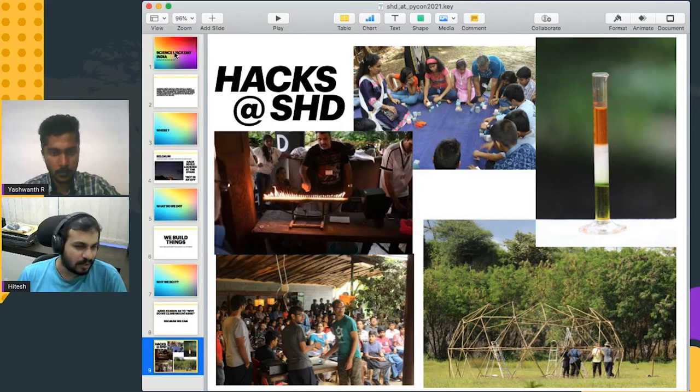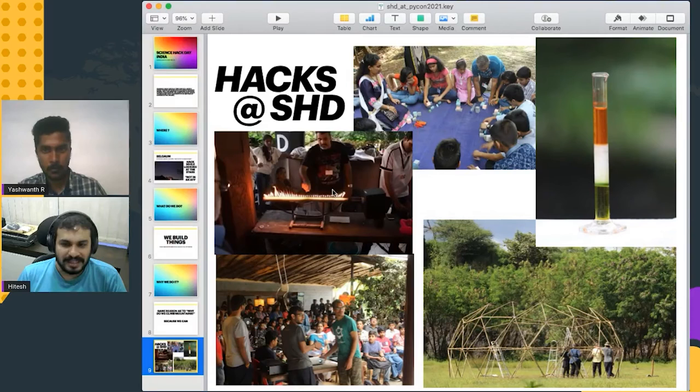Students learn about how to build simple electronic circuits or how to program basic microcontrollers and things like that, using Python or anything else — it doesn't really matter. At the top left, you can see this is basically a sound wave. You are actually looking at a metal tube with holes made into it, with LPG gas being passed from one end and a subwoofer connected on the other end with music being played.